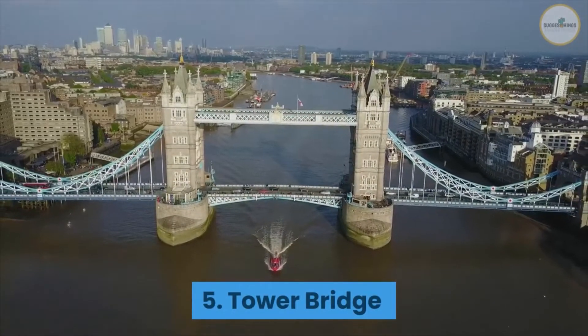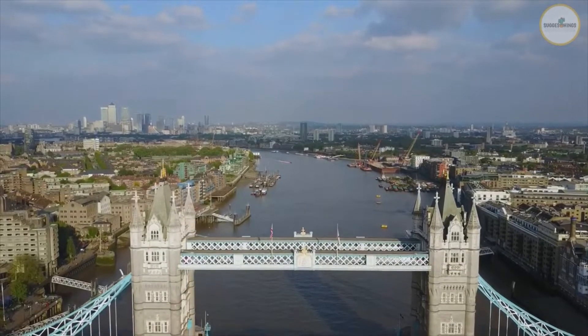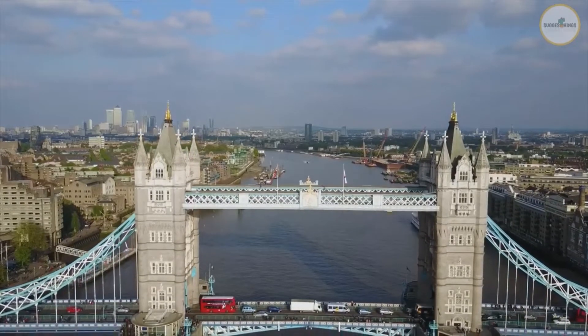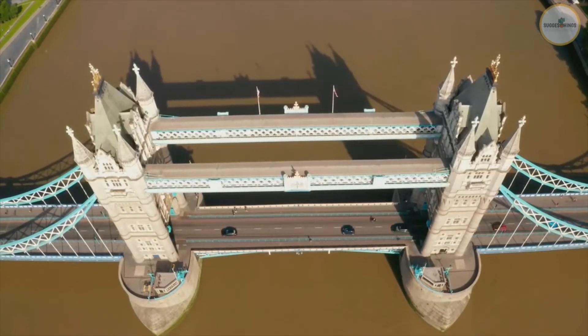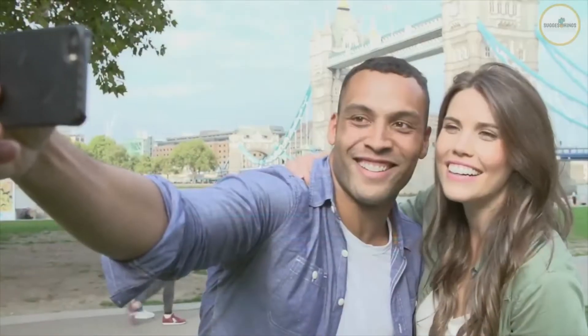Number 5: Tower Bridge. Tower Bridge, another London landmark, was built in 1894. This bridge joins the two sides of the River Thames and is one of the city's most prominent tourist attractions. The glass floor provides guests with a one-of-a-kind experience by giving them the feeling of walking on the river. It's also a great spot for capturing photos.